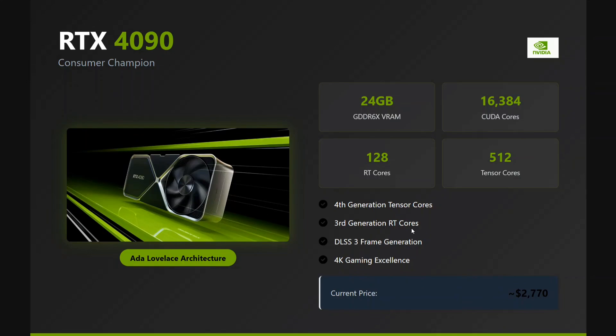The RTX 4090 is everyone's favorite. As you can see, it has fourth-generation tensor cores and third-generation RT cores. Tensor cores majorly do the heavy lifting in AI tasks, while RT cores are majorly for gaming rendering.